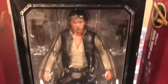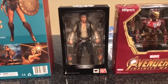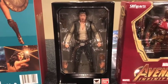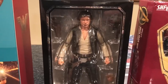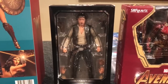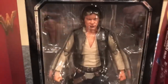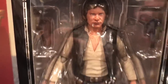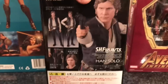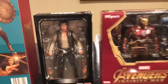Finally got this guy — this is SH Figuarts Han Solo. I needed him. I have the Luke from A New Hope and the Obi-Wan from A New Hope. I got this one at Dallas Vintage Toys. I was going to get this one and a Stormtrooper, but I had to pick one because I was so ridiculously over budget. So I picked Han Solo — I needed him in the collection. Scruffy-looking Nerf Herder right there.